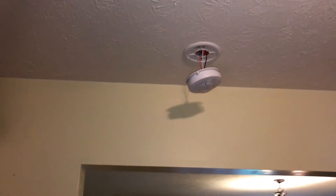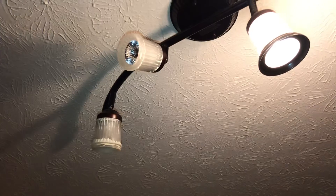Complete paint job in here. Remove the smoke alarm in the kitchen. Two light bulbs burned out.